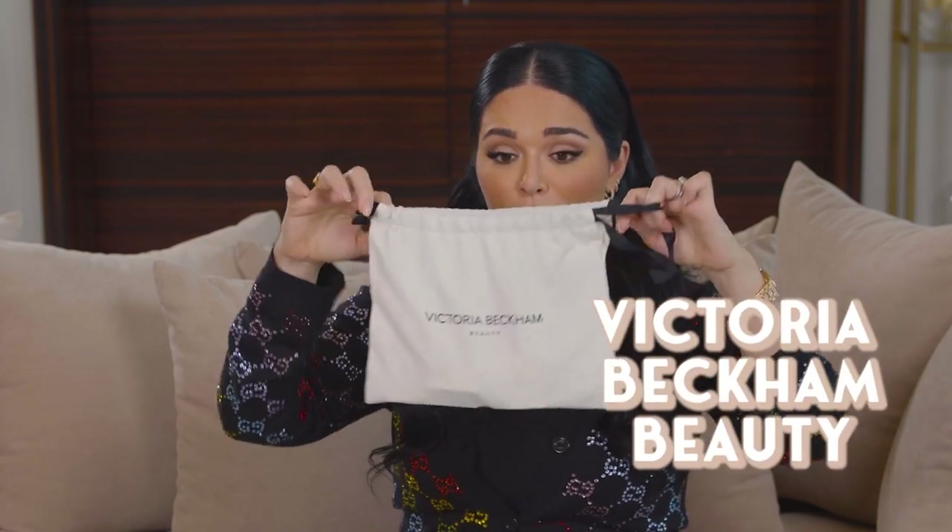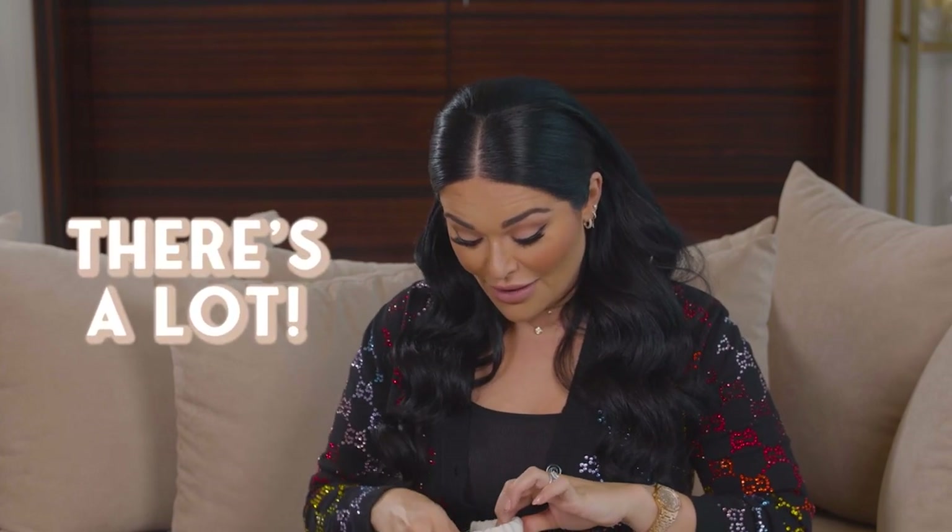The next special delivery is from Victoria Beckham Beauty — oh my god, there's a lot of goodies! We have the Posh Lipstick in the shade 'Moody.' The packaging is beautiful — tortoiseshell with a little VB emblem. Swatching it on my skin: look at that color, it's gorgeous! It's like when I want to be vampy and full of myself — I'm gonna wear this. It's very creamy and feels like a really nice formula.